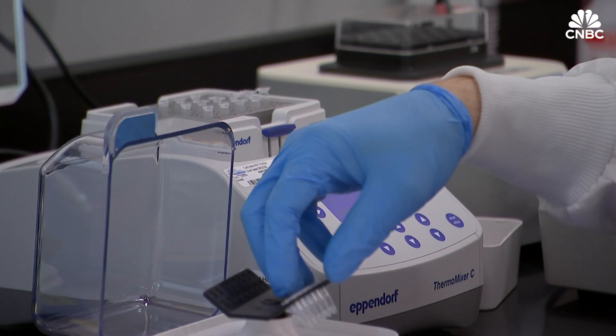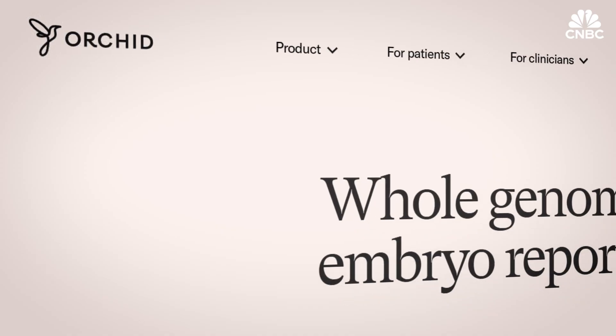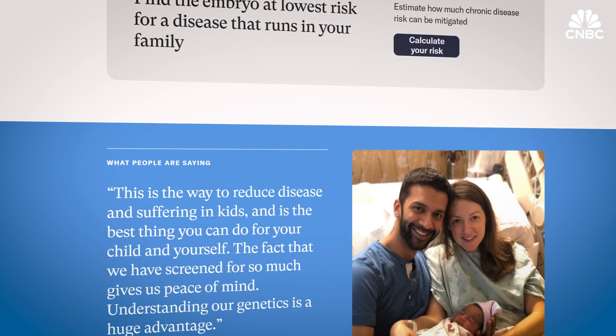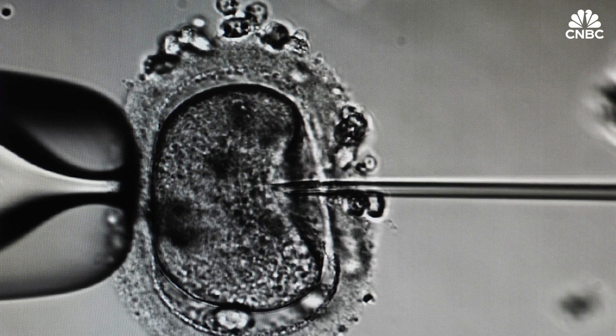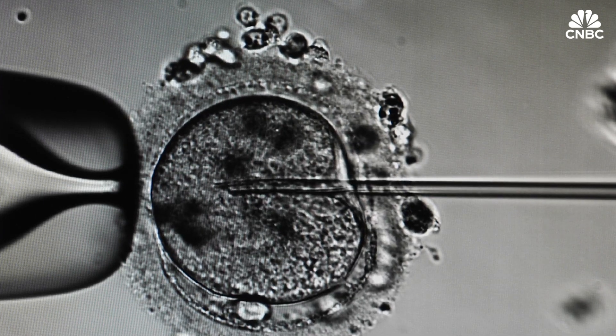Imagine being able to do genetic screening of an embryo before it's implanted in the womb to reduce the risk of suffering over a lifetime from inherited diseases. That's what ORCID is doing in these labs. After launching in 2019, biotech business ORCID has been working with patients undergoing in vitro fertilization, or IVF, which is when a female egg and a male sperm are fertilized in a laboratory.